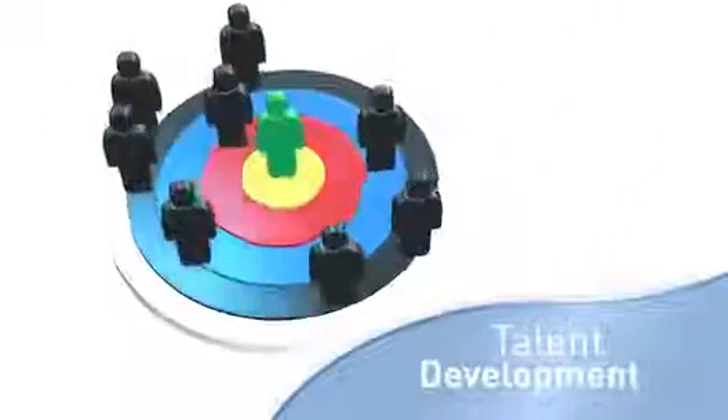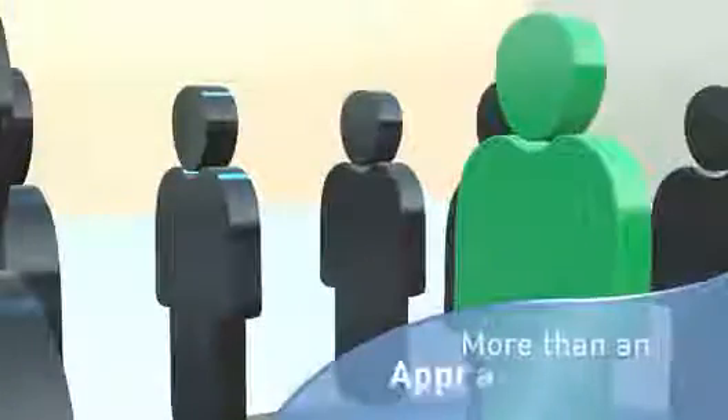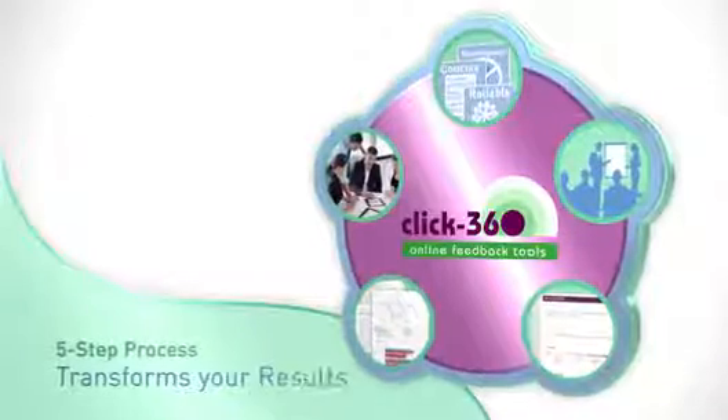When considering talent development, Click360 is so much more than a best-in-class appraisal tool. Take a moment to see how our five-step process transforms your 360 results.